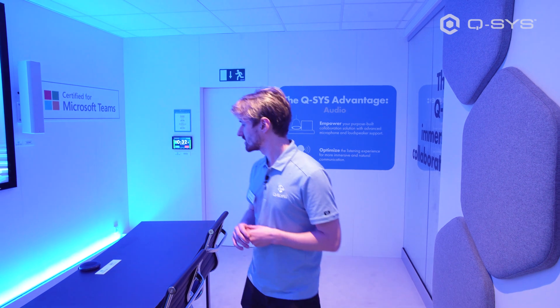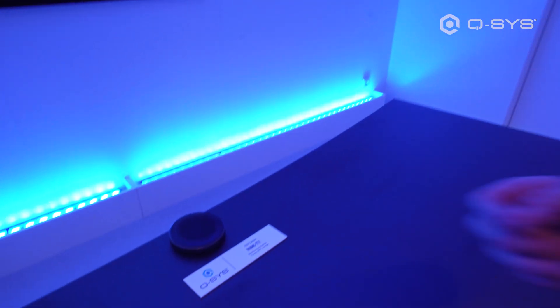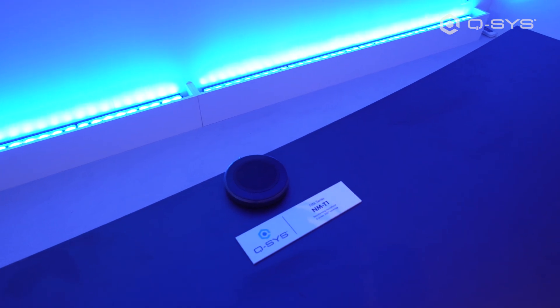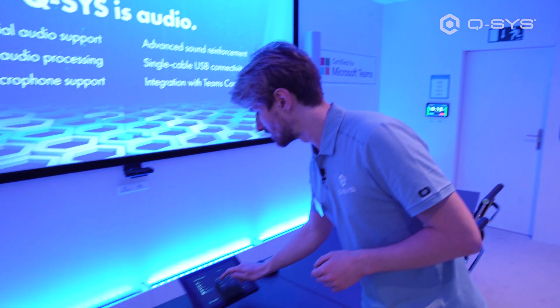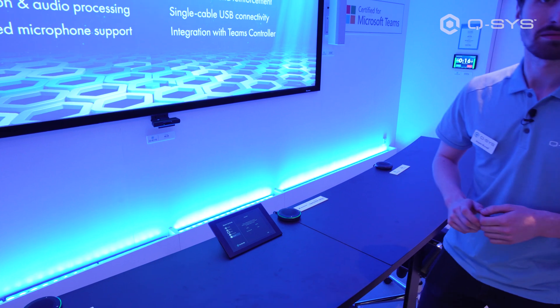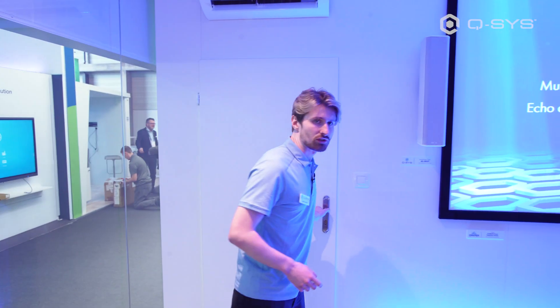If anything goes wrong in the room — perhaps a microphone going offline — we can instigate a help desk report off to our remote service so the user doesn't have to do any live troubleshooting themselves on site, and can request support with a single press. Help desk requested. That's everything I have to show you in this room. You've got plenty more to see on the rest of your tour — please follow through to the next room where you're going to learn about Q-SYS Control.